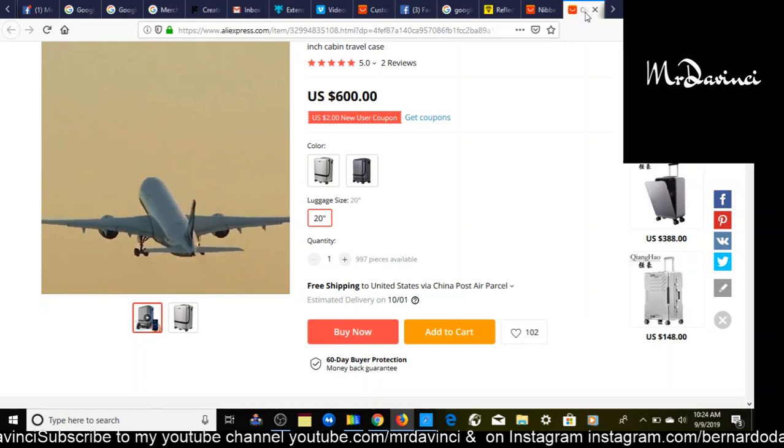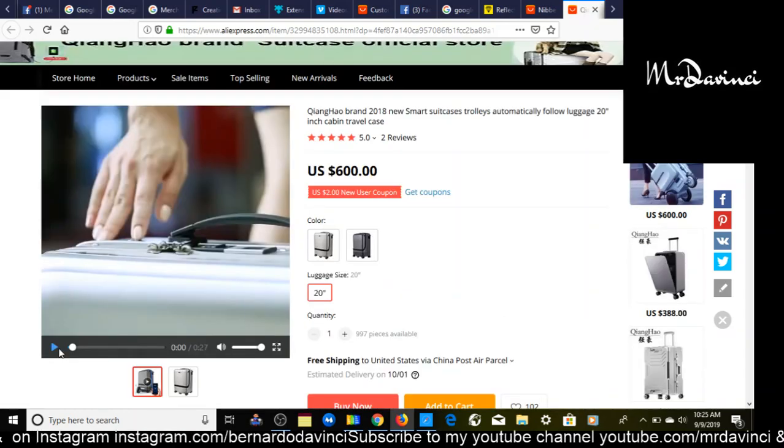The next product — I have a really good feeling this is going to be a winning product. You can jump on this wave right now and be ahead of the curve. This product costs $600, so you could sell it for $1,000 or maybe $1,250. This is a smart travel case bag, and there's a really cool video for it. All you have to do is add the benefits and the problems this product will solve. It's great for someone who likes to travel.